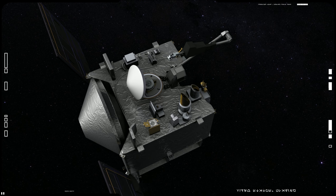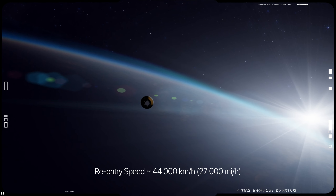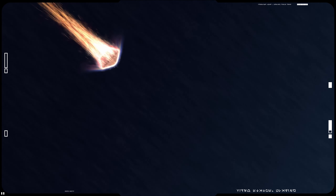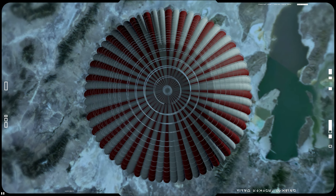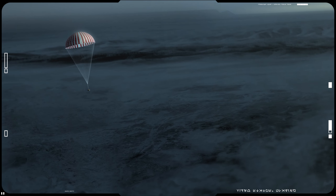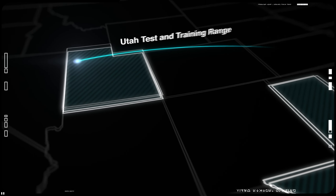The capsule entered Earth's atmosphere at about 44,000 kilometers per hour on September 24, 2023. Infrared cameras tracked its movements as it pushed further into the atmosphere. The capsule slowed down for landing with the help of parachutes, making a soft touchdown in the Utah desert.